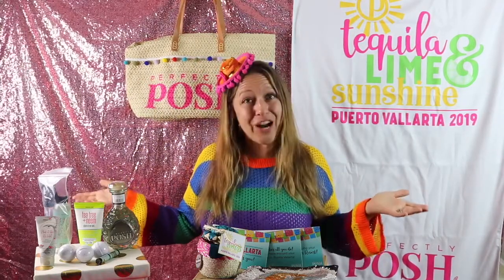Here are all of the things that Perfectly Posh gave to us in our room drops. What's a room drop, you ask? Well, imagine being gone to a fancy dinner or a fun event and returning back to your hotel room to find presents on your bed. That's what a room drop is.